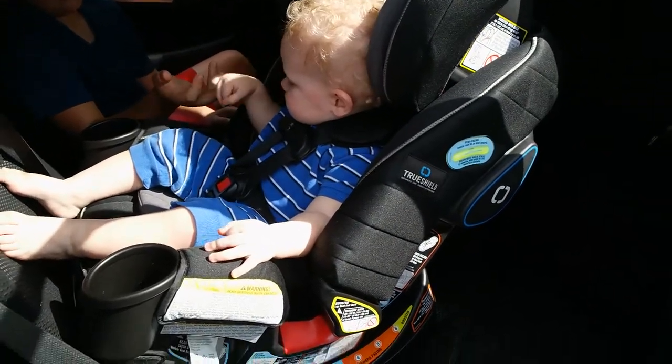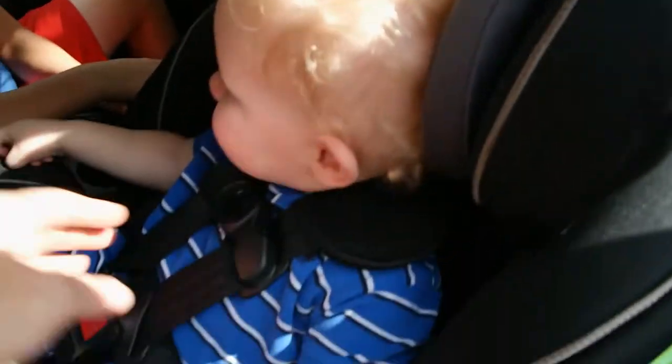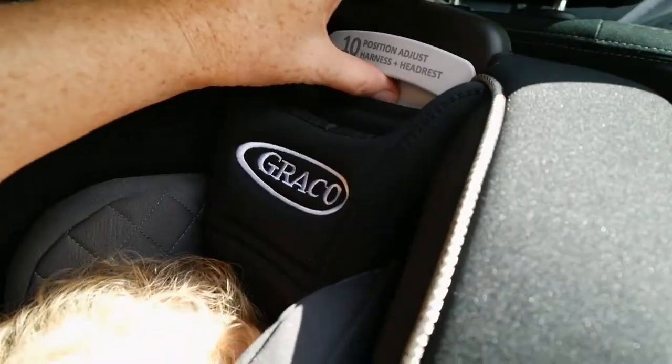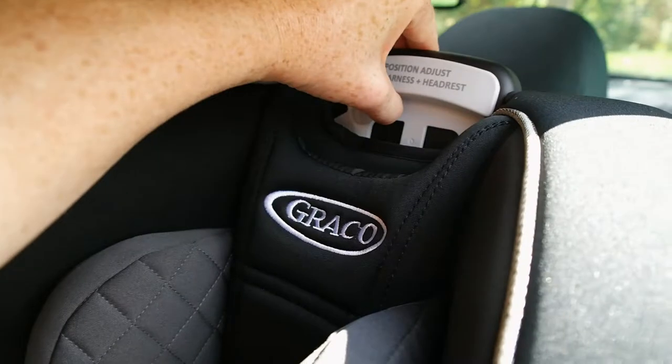I love that this is easy to adjust to make sure the straps are nice and tight right over his shoulders, and this is nice and secure. This has a 10-position headrest and harness that I can just pull up as he grows and pull down, making sure it's in the exact place that he needs it.